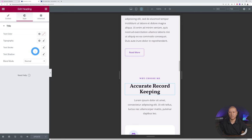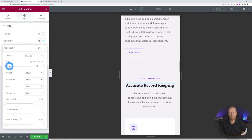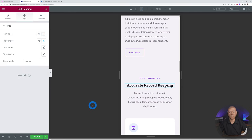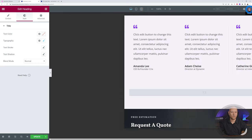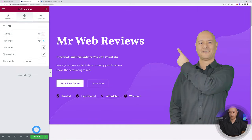To change something specifically for mobile — say the font size is too large — click on the heading, go to Style, and next to the size you'll see a mobile icon. Changes made here apply only in mobile mode and won't affect desktop or tablet. You could make the font smaller on mobile so it takes full width. To exit mobile mode, click back to desktop. Once done, don't forget to click Update.